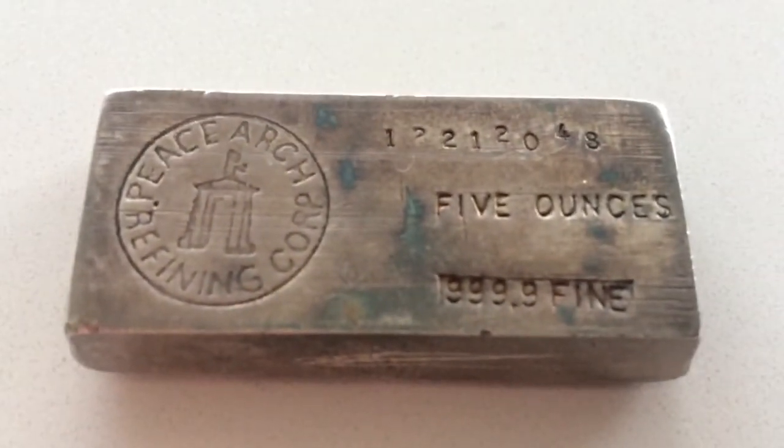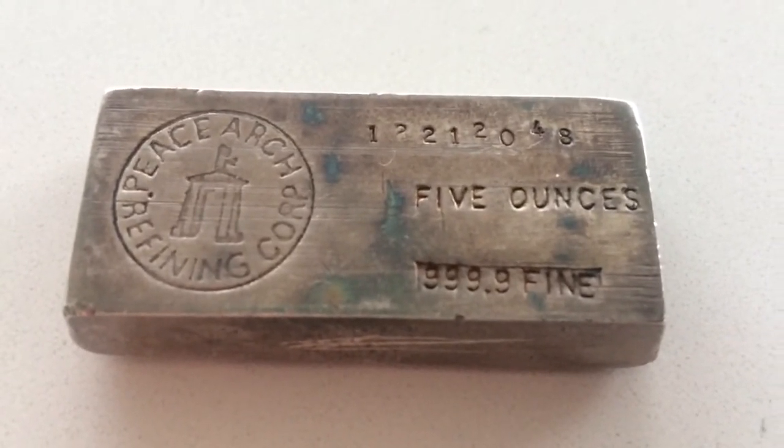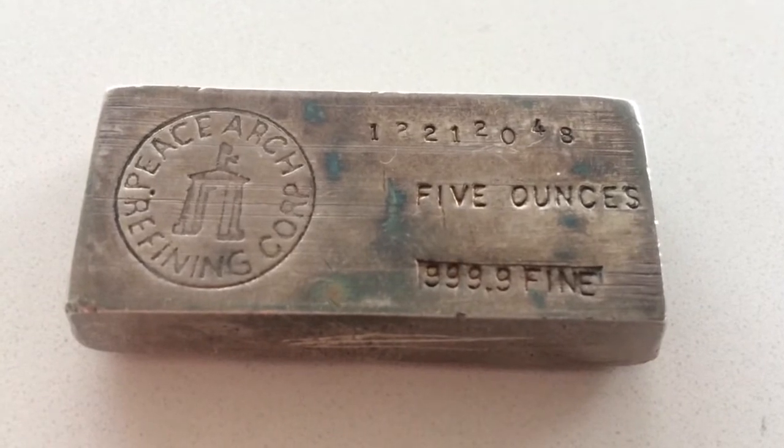I didn't really plan on picking up anything, but I've been keeping my eye on a 10-ounce RCM silver bar. Every time I pop in — about every week or so — the price would dip down a little bit, but this time it spiked up, so I decided to hold off. But I did spy this five-ounce old poured bar, and it was only $107.60 Canadian.